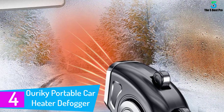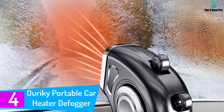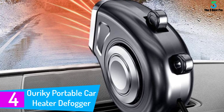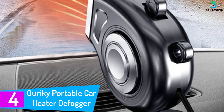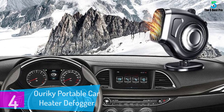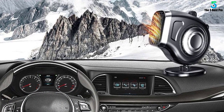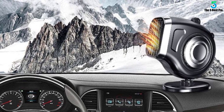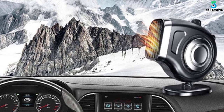At number 4: the Araiki Portable Car Heater Defogger. This car heater is designed to heat the air and car quickly without having to wait for your engine to warm up. It can clean frost, fog, and mist, and even remove snow on your vehicle's windshield, keeping your view while driving clear and ensuring your driving safety. It can be used on the car dashboard and car seat back conveniently.